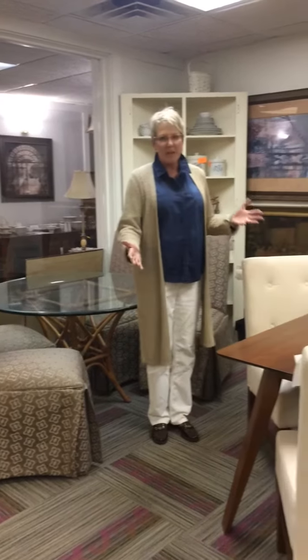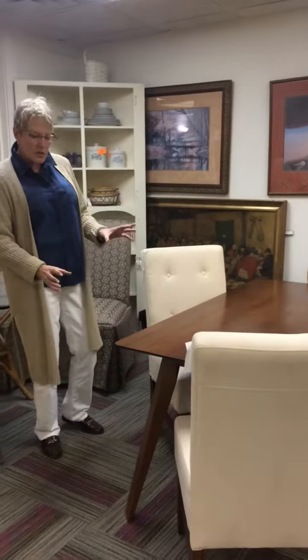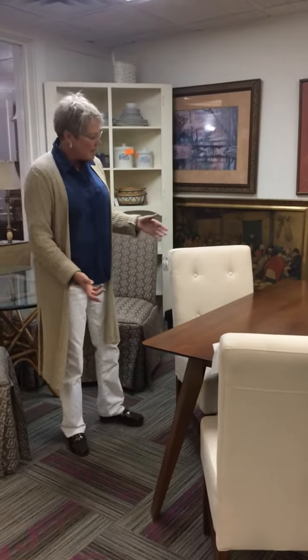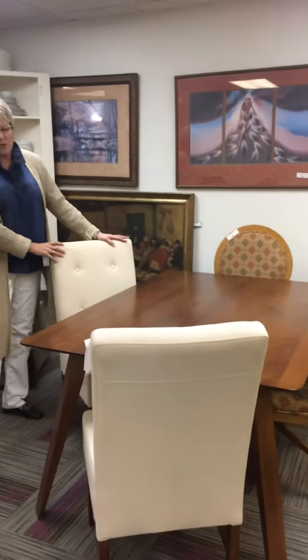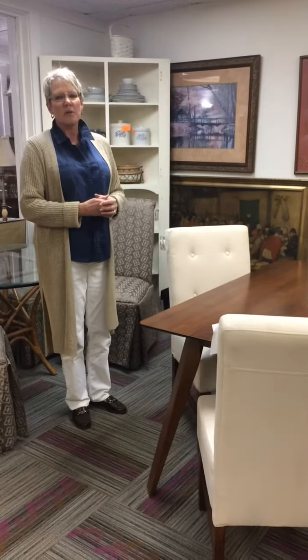Over at this table, what I've done is I've mixed eras. We have this table that I'm not quite sure when it was made, but it's very much styled like the mid-century modern. And then we have these great upholstered chairs with it. Mixing the now and the then really is a nice layering kind of effect in a room.